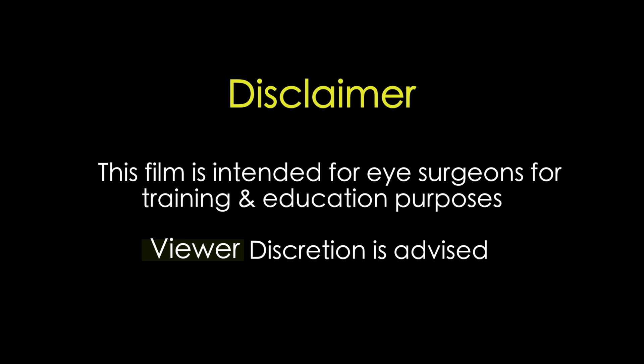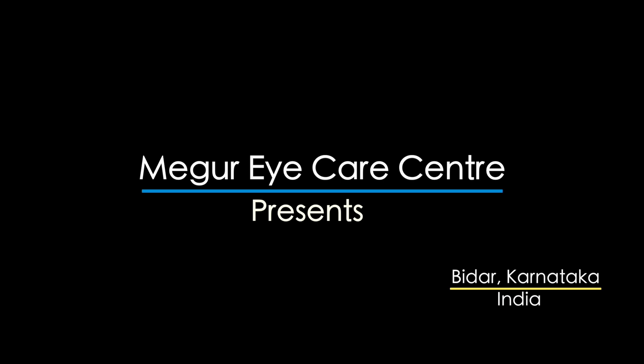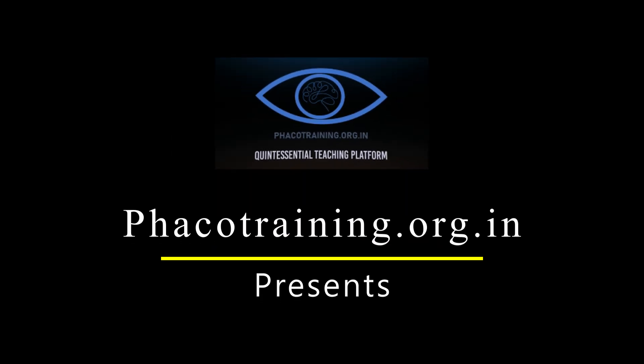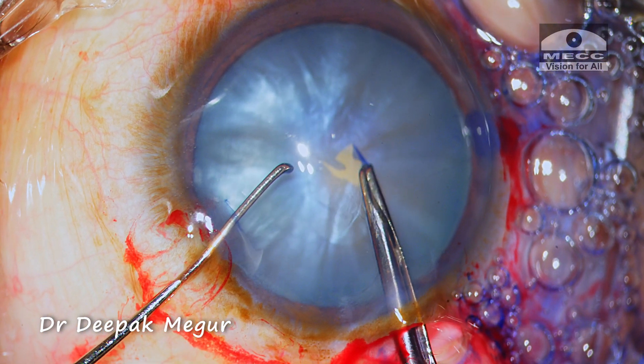This film is intended for eye surgeons for training and education purposes. Viewer discretion is strongly recommended. Hi friends, we have a situation here.